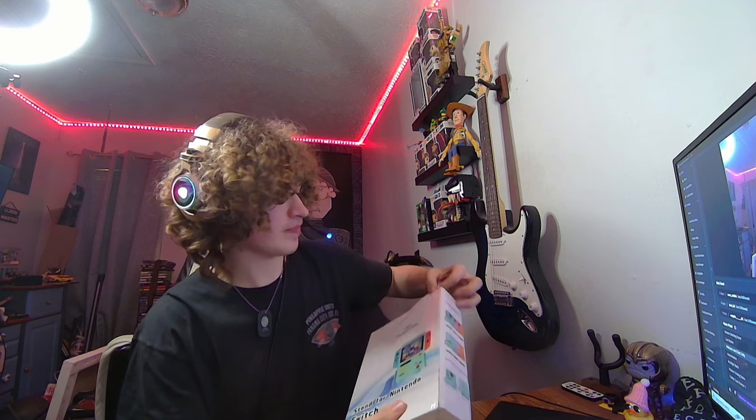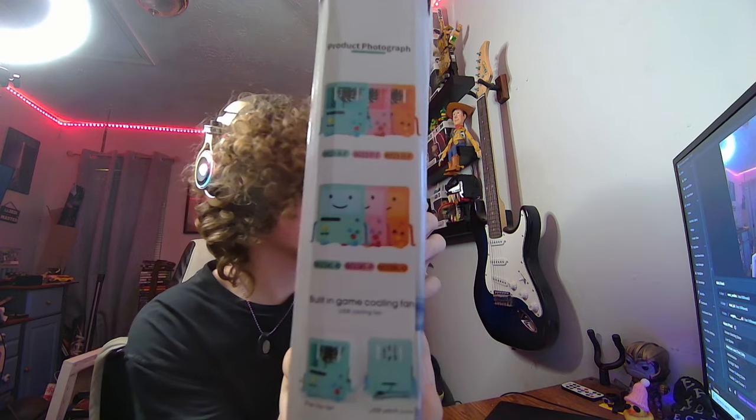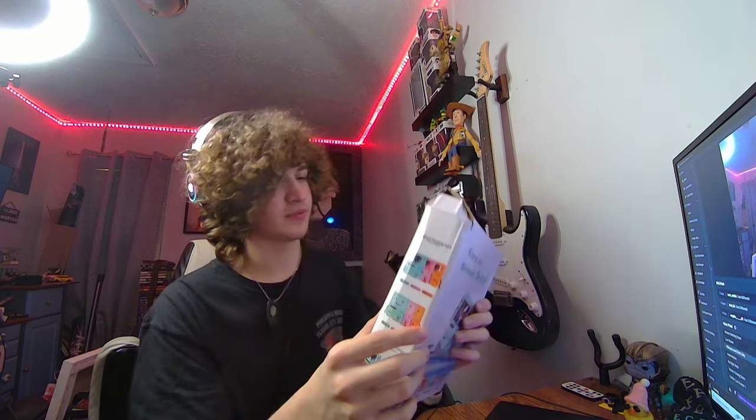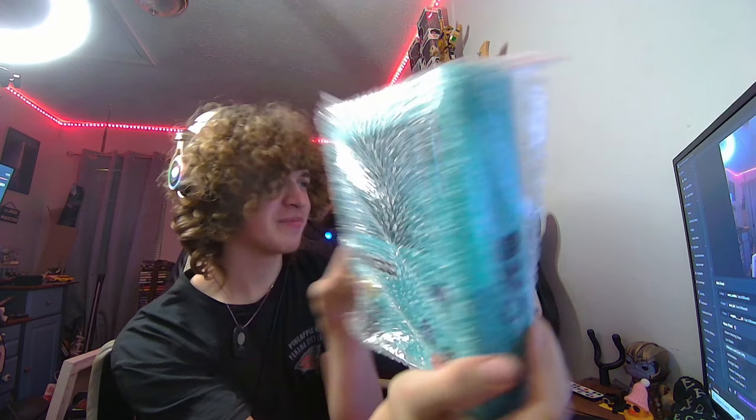I wasn't sure if it came with any cables, so I got my cable ready. On the side of the box you can see there are different color BMOs — I wonder if this one's the blue one. Let's see. In the moment of truth... I hope he doesn't just fall out. Oh, bubble wrap! Ta-da. Oh, he's upside down. That kind of ruined my moment of truth. Okay, that's so cool. I should probably get him out of the bubble wrap before I say, look at that. Ta-da!